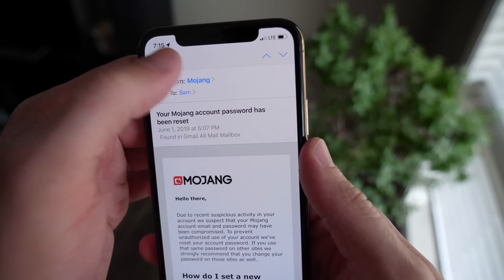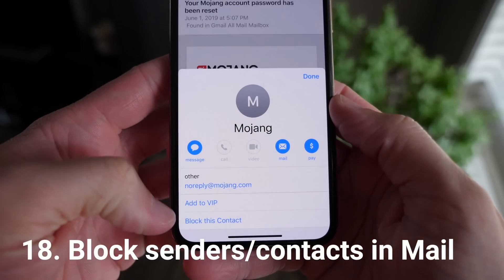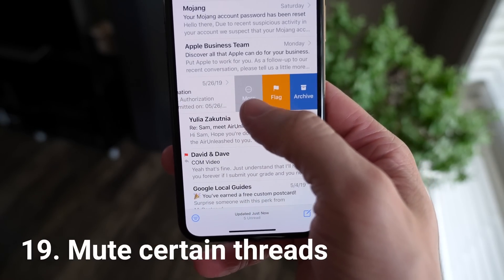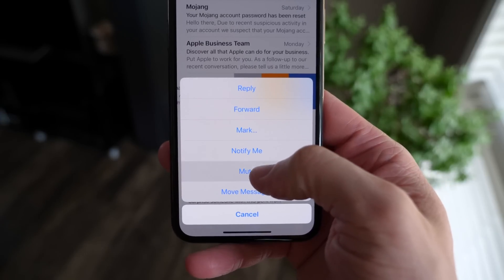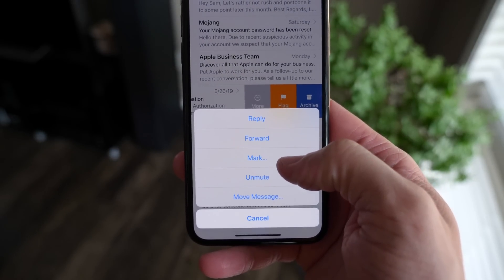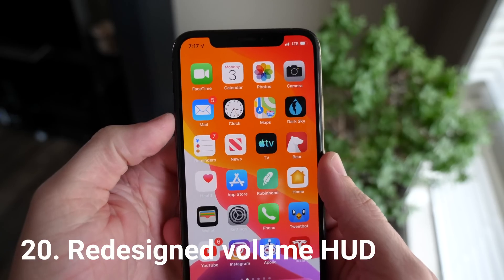Moving on to the Mail app, it got some pretty nice upgrades. You can block senders now, which is fantastic, in addition to muting specific threads. So if there are certain threads that are always popping off during the day or night, you can put them on do not disturb and rest peacefully.